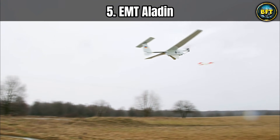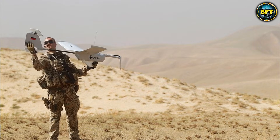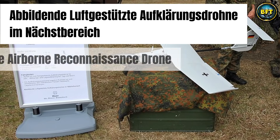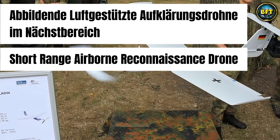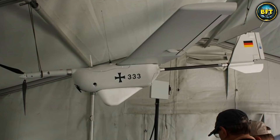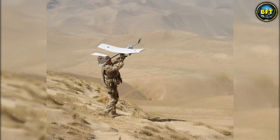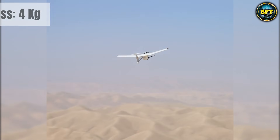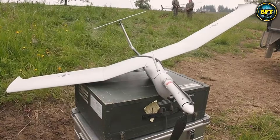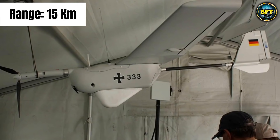Coming in at number five is a drone that proves size is not everything: the EMT Aladin. This little guy is a soldier's best friend in the field. The name Aladin is an acronym for Abbildende Luftgestützte Aufklärungsdrohne im Nächstbereich, which is a very German way of saying short-range airborne reconnaissance drone. What makes the Aladin so special is how easy it is to use — it looks almost like a model airplane. It is hand-launched, meaning a soldier literally throws it into the air like a paper airplane to get it started. It is incredibly lightweight, weighing only about four kilograms, and made of a special foam material.